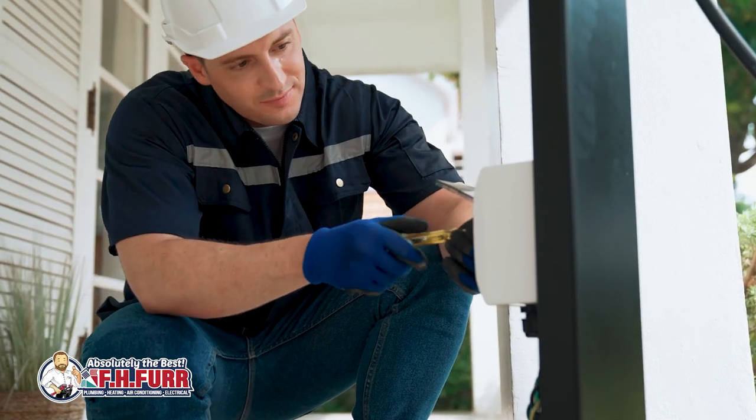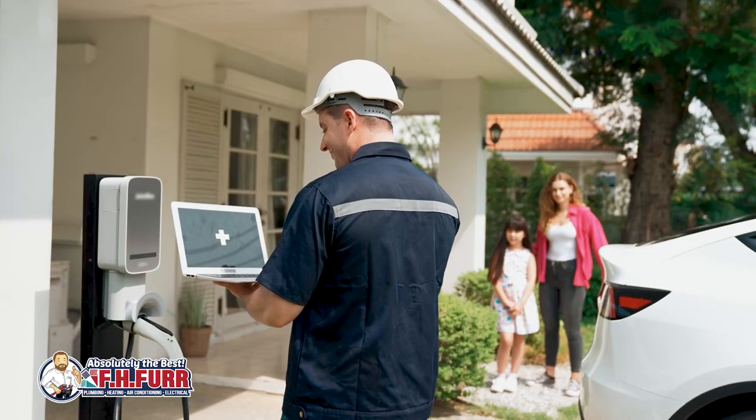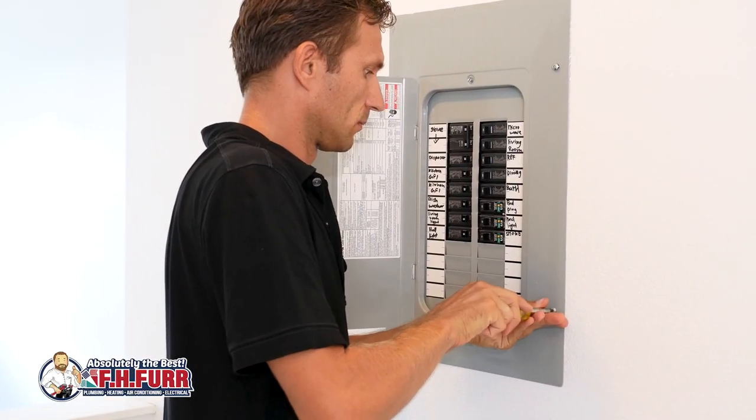Professional installation matters because professional electricians possess the expertise to assess the electrical capacity of your home and ensure that the installation of a Level 2 charging station meets safety standards, provides optimal performance, and operates within proper codes.